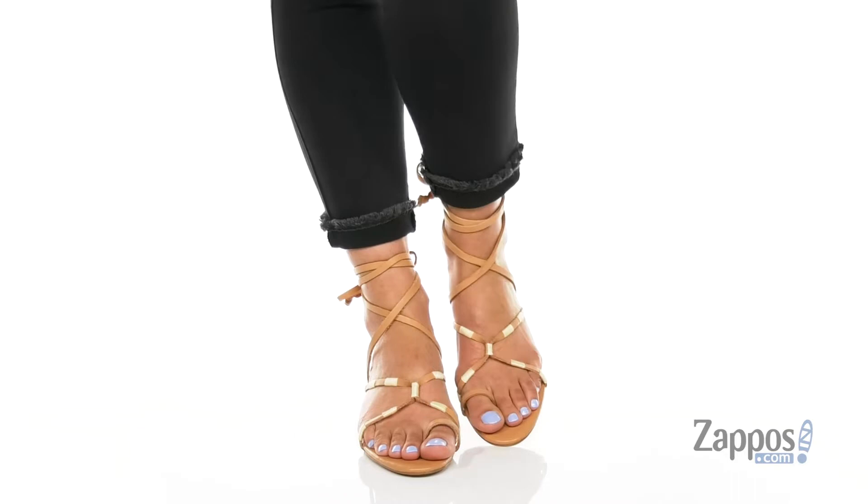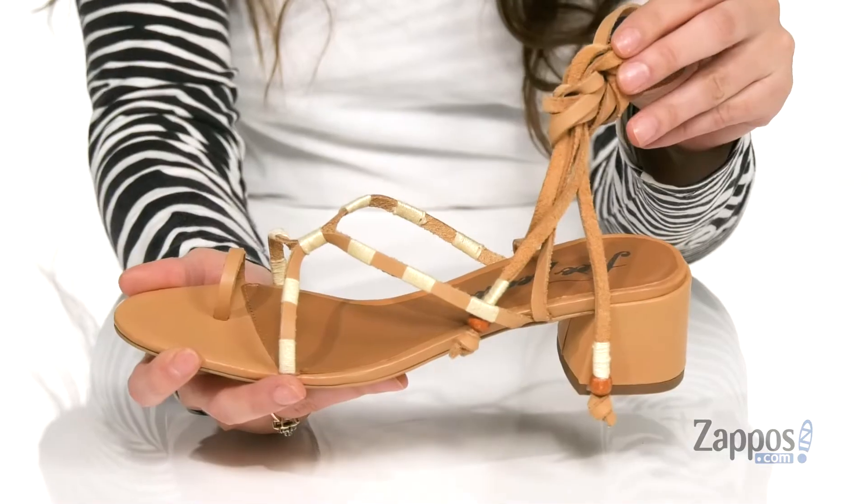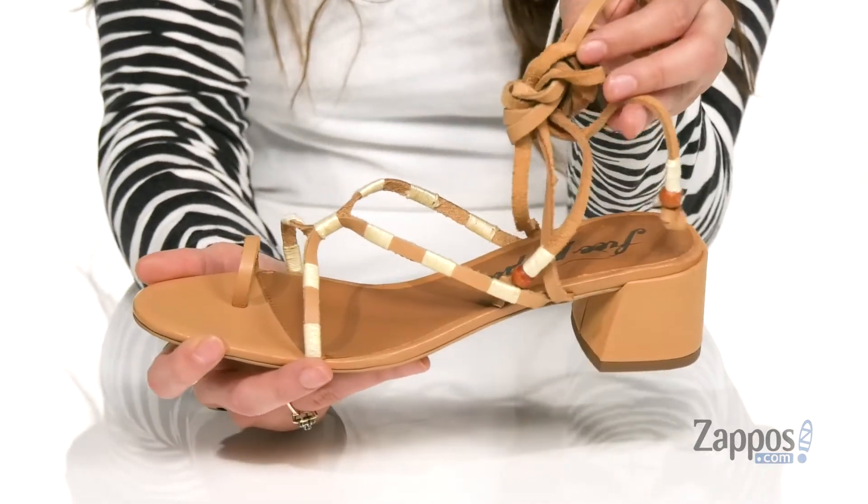I love these sandals. They're crafted with a leather upper and they have these really pretty straps. They go all the way up the ankle and they even have little beads at the end for a little bit of pizzazz.